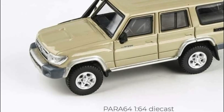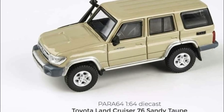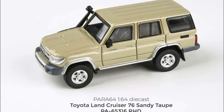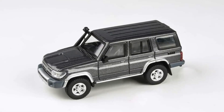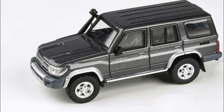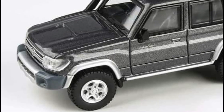Let's start with some new awesome cars for Para64. The first one is a brand new Toyota Land Cruiser 76 in sandy — looks awesome. This is available in right-hand drive only. Here's the second color variant in graphite gray, also right-hand drive — so these are JDM spec. Awesome Land Cruisers right here.